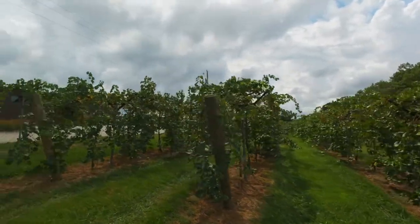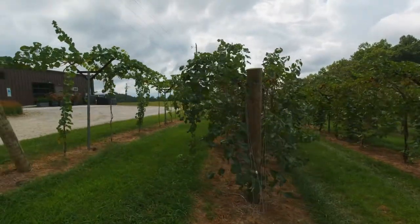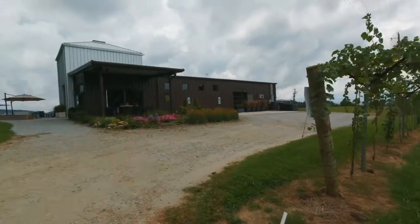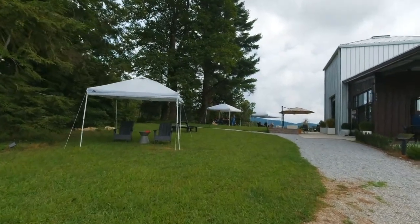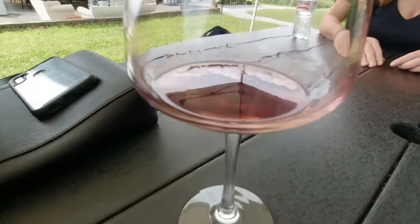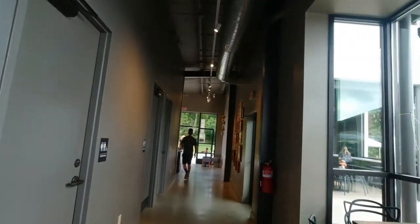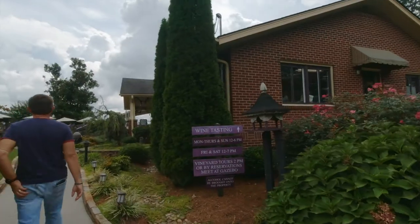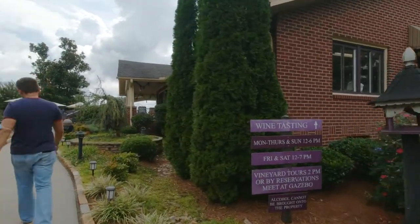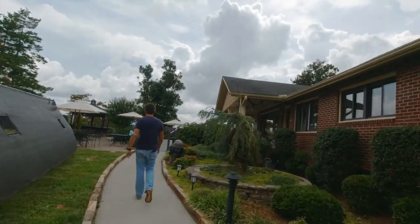Some of these have been harvested already. Let's go try the last bottle — it's a red. They have a nice beautiful chandelier as well and great art on the wall. We finished the tasting — this place was awesome. The vineyard is called Burnt Shirt, which is a very eclectic name.